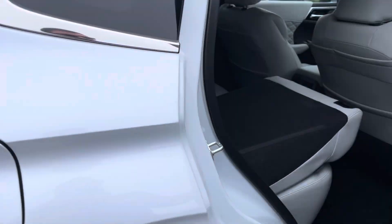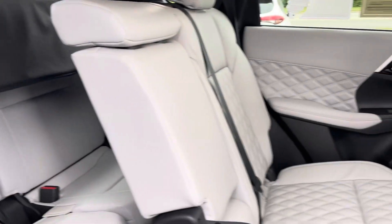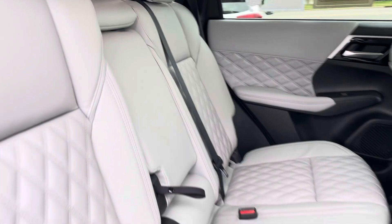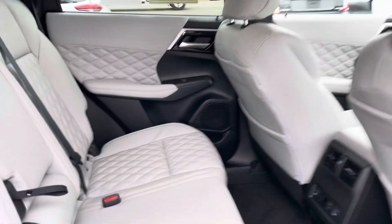Looking at your interior here, you can see the third row there. It does have the privacy shade, too, in case you put the third row down and want to hide what's hanging out cargo-wise. The seats look absolutely fantastic. They are cushy. I've got heated seats in the second row as well.